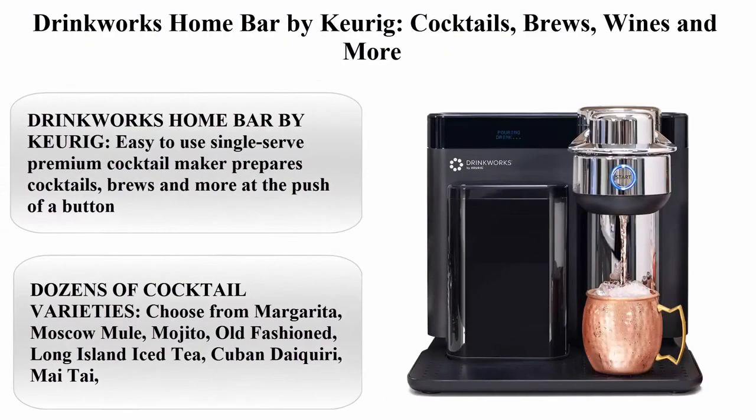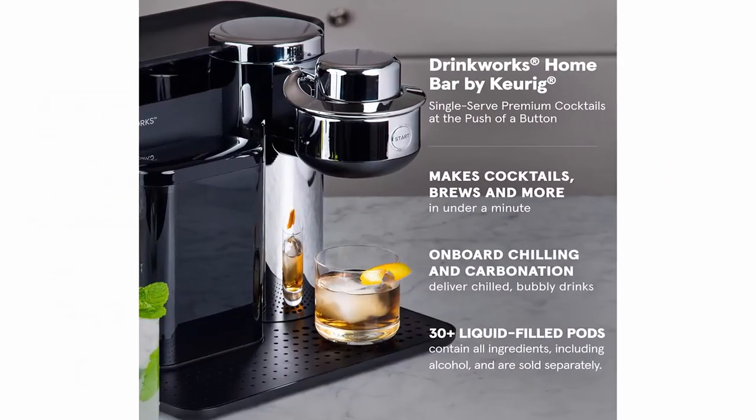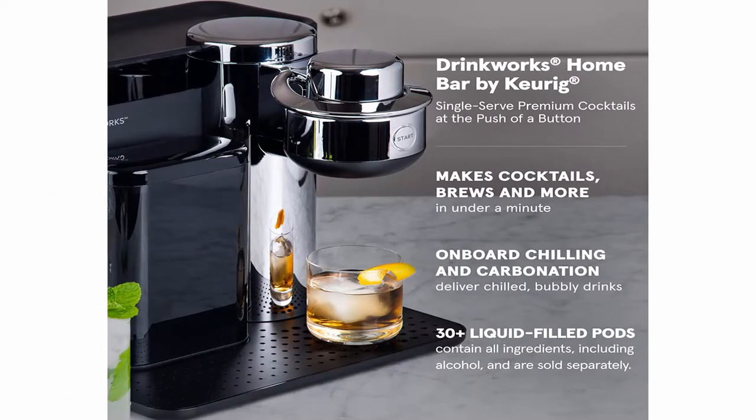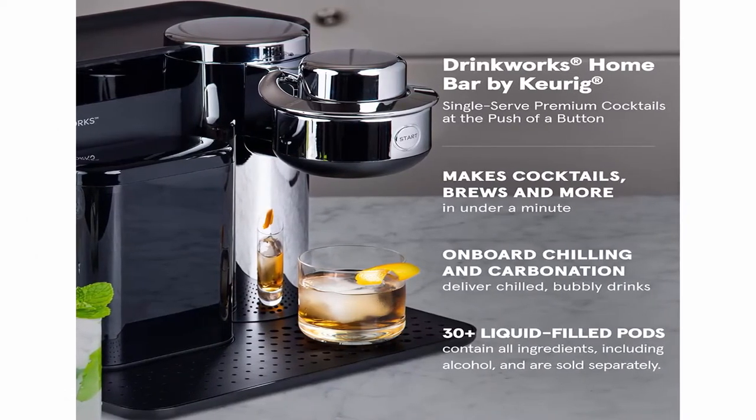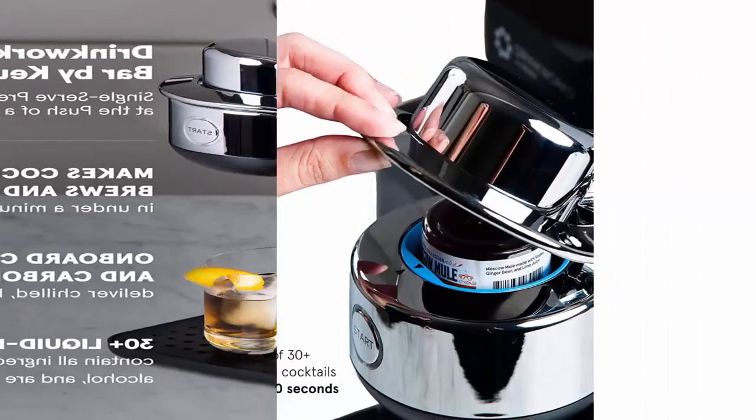Top 5: Drinkworks Home Bar by Keurig — cocktails, brews, wines and more. Easy-to-use single-serve premium cocktail maker prepares cocktails, brews, and more at the push of a button. Bar-quality drinks in under a minute.